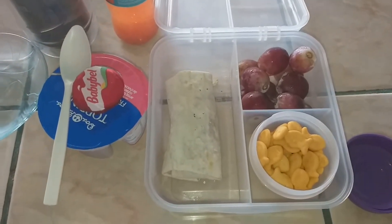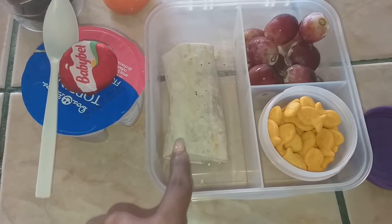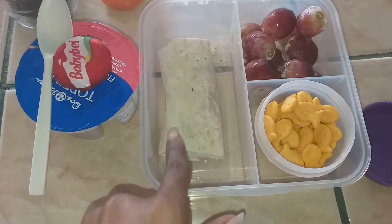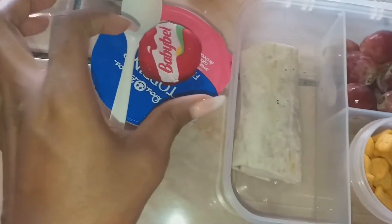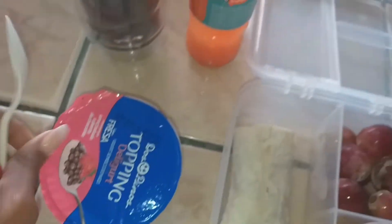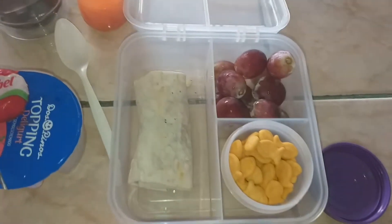This is what my daughter is taking today for her lunch and snack. I made her one of these El Monterey bean and cheese burritos — they're frozen, so I blitzed it in the microwave for about two minutes to thaw it out, then popped it in the toaster oven to get it a little crispy. She also has some grapes, goldfish, a Babybel cheese, a Danimals strawberry yogurt with the chocolate topping, a tropical fruit punch juice bottle, and her water bottle.